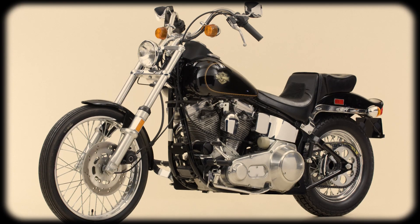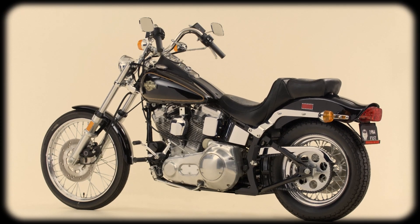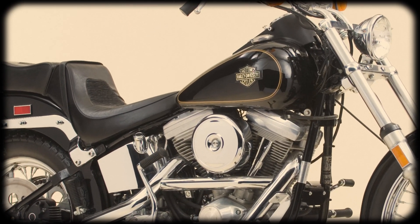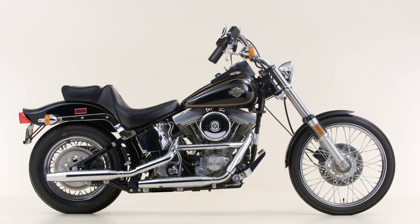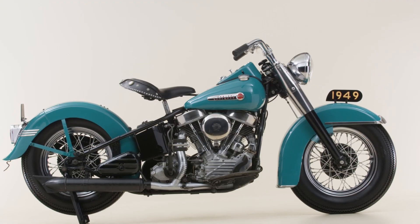The first Softail debuted in 1984, which was the 1984 FX-ST. The chassis was really cool because the suspension was hidden — it was able to disguise that suspension underneath the frame. So that line that goes from the handlebars down to the rear axle really embodied our rigid bikes from the 30s, 40s, and 50s. It gave you a very classic look.